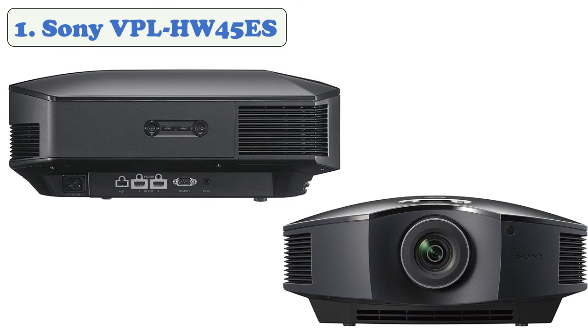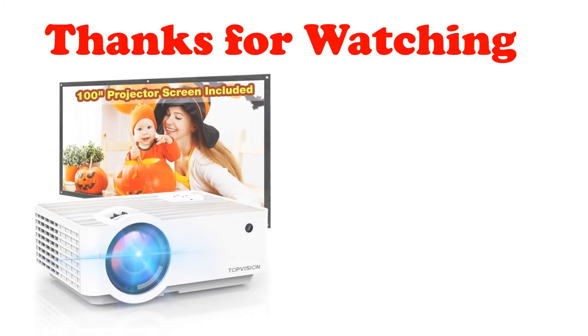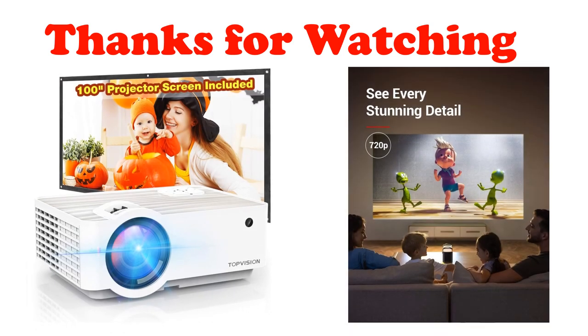A long-lasting lamp rated for 6,000 hours means lower maintenance and fewer lamp swaps. It comes with remote control, batteries, AC power cord, lens cap, cleaning kit, and surge protector. Thanks for watching — I hope you liked the video.